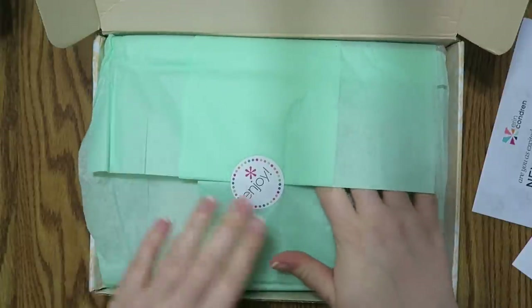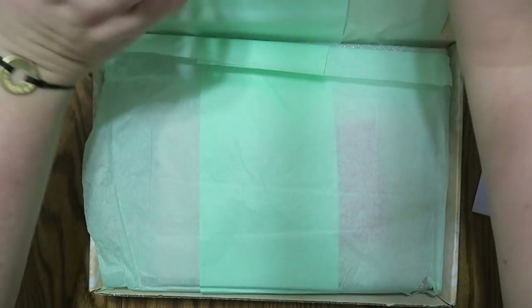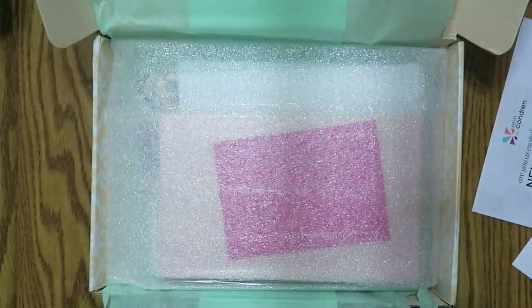It's got this really pretty mint tissue paper. I always love their packaging — I feel like it's so pretty.